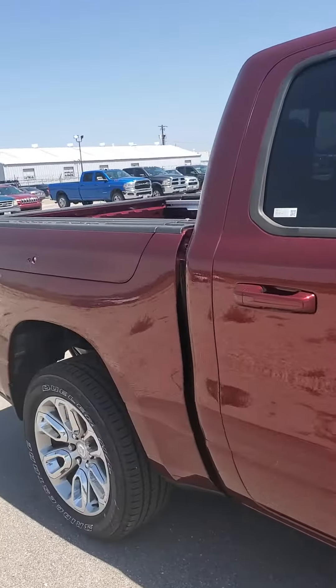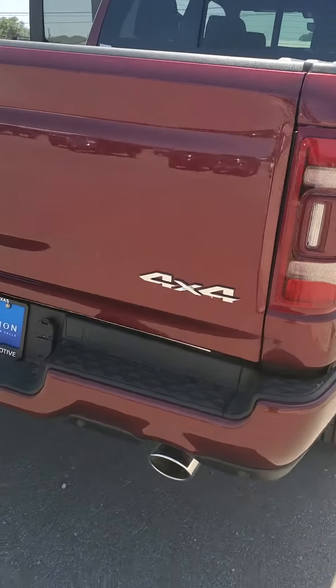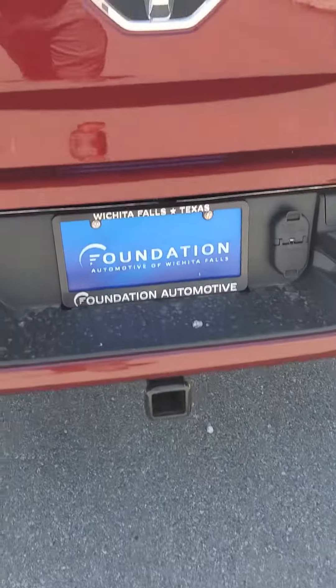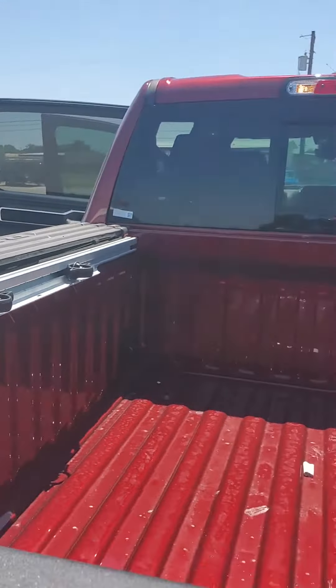This vehicle is equipped with your RAM boxes. It's a Sport, so all your bumpers and everything are going to match. It does have your chrome dual exhaust and a Stage 4 trailer hitch. It also has your utility cleats here in the bed for tying anything down.